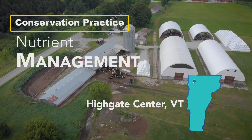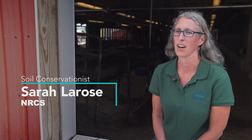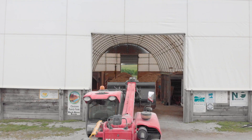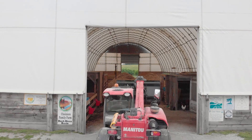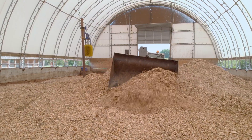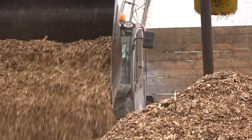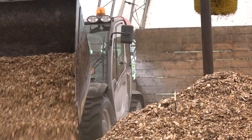The conservation practice is nutrient management, and it's a system of keeping track of your nutrients to know where to put them and how to create a healthy soil system. On this farm it's done through managing the manure in a bedded pack system, creating a compost with bedding and the manure and urine from the animals to then create compost that is land applied.